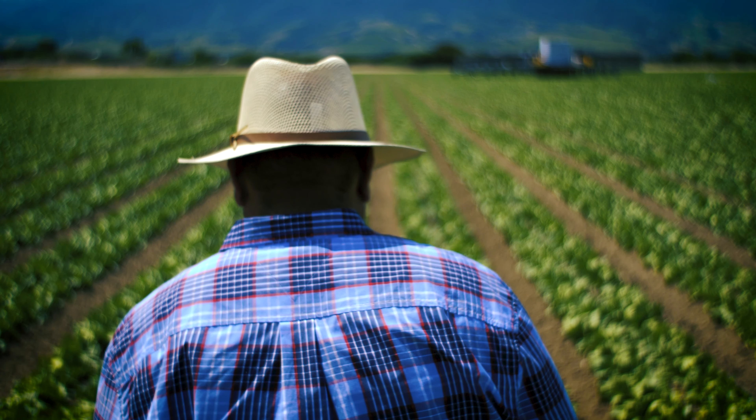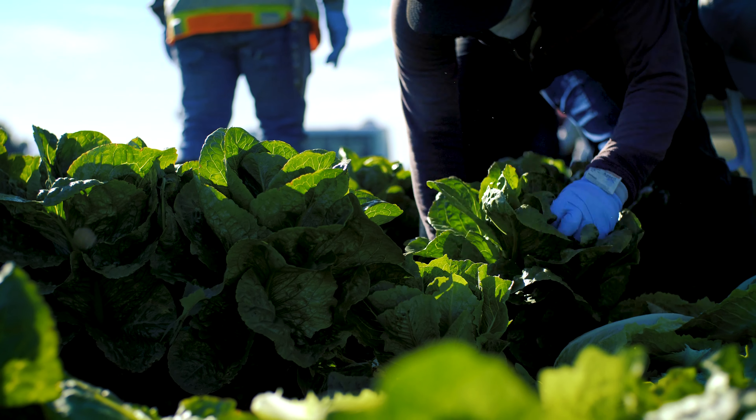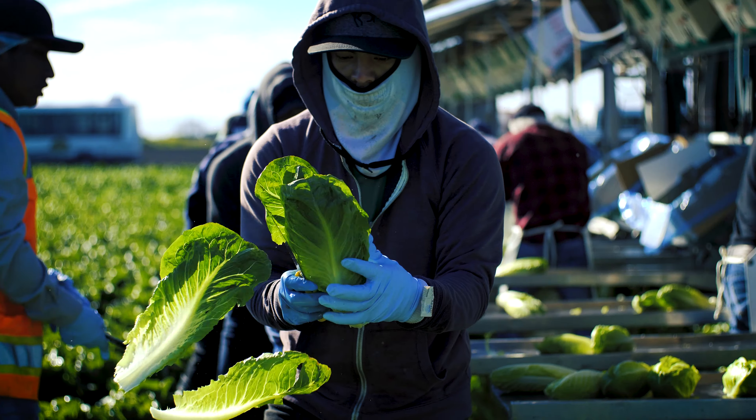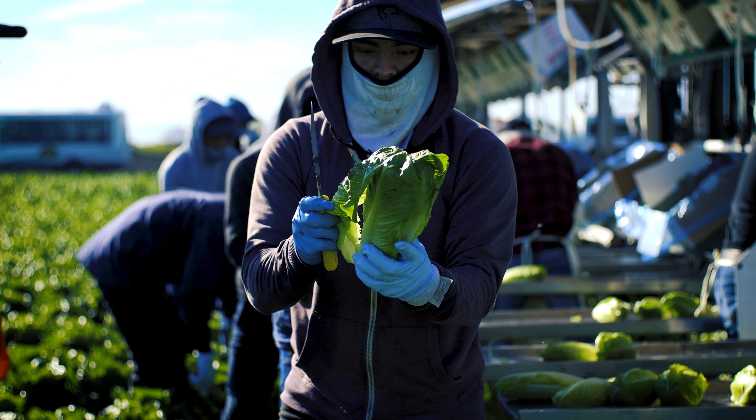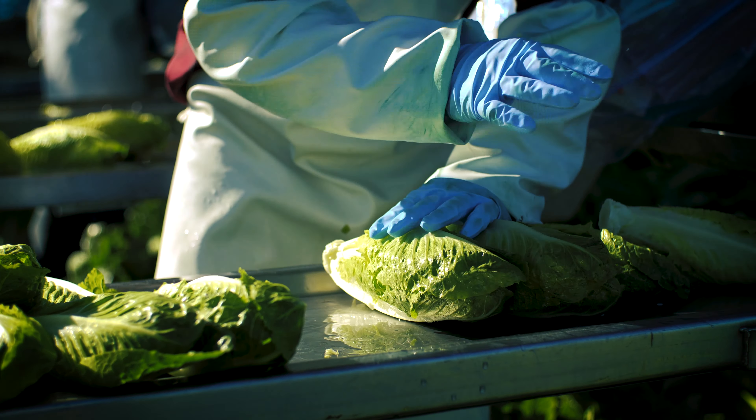In 1994, we changed that, when we became the first to pack and deliver a true romaine heart. The heart is the tender, crunchy, and flavorful inner portion of the plant, and not all romaine varieties have a heart.